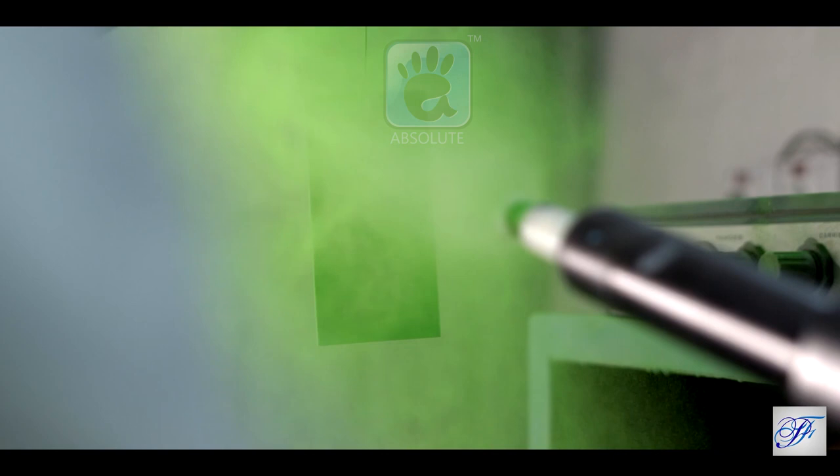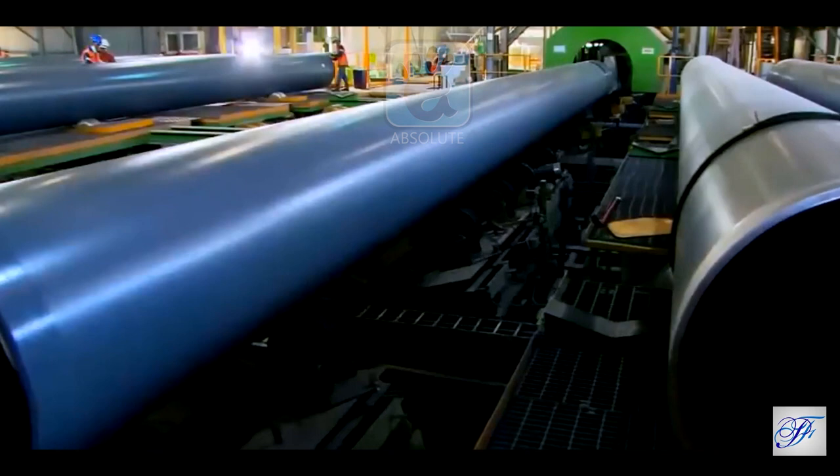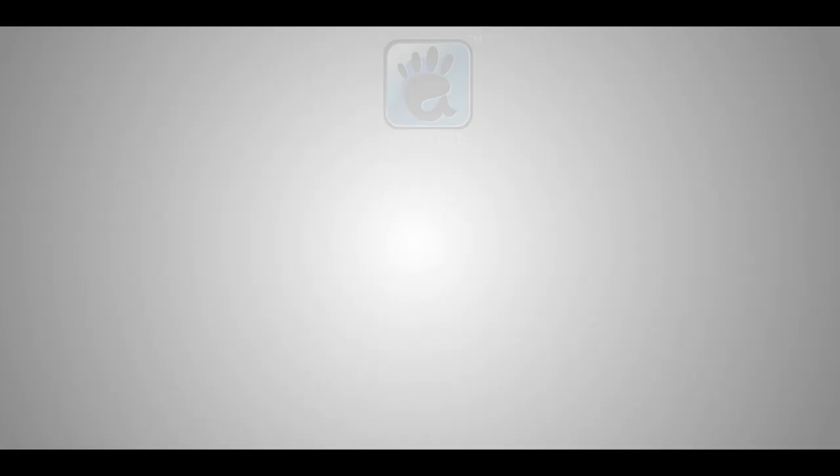The company has also developed FBE powder for three-layer pipe coating as per international specifications. This product is used to coat steel pipes for gas and petroleum transportation. The company also offers FBE powder for TMT bar coating. Parfero Coatings Private Limited — your chemistry partnership.